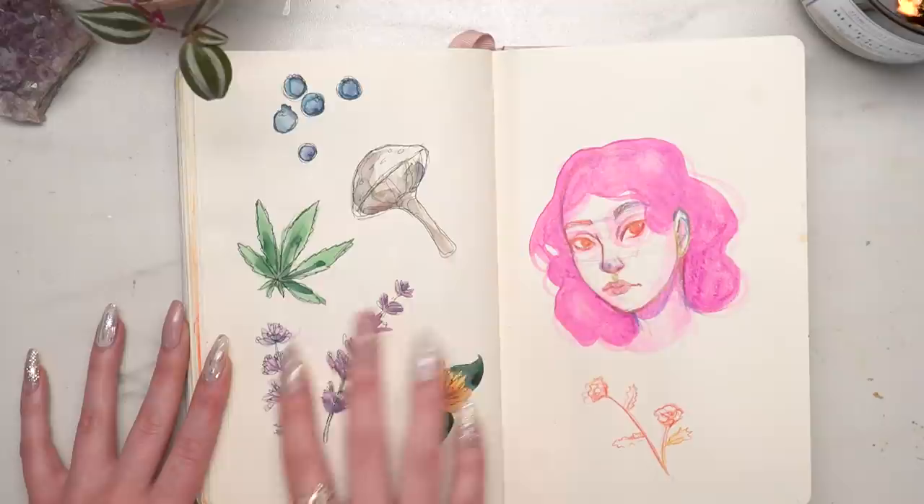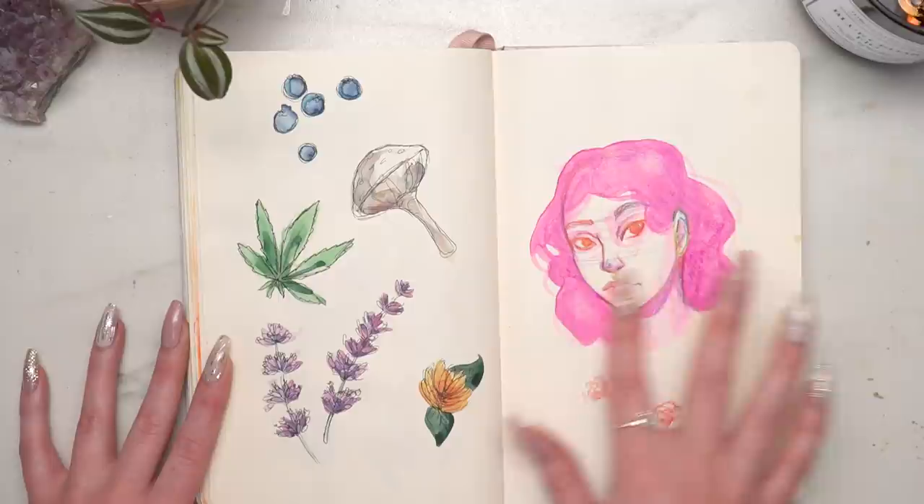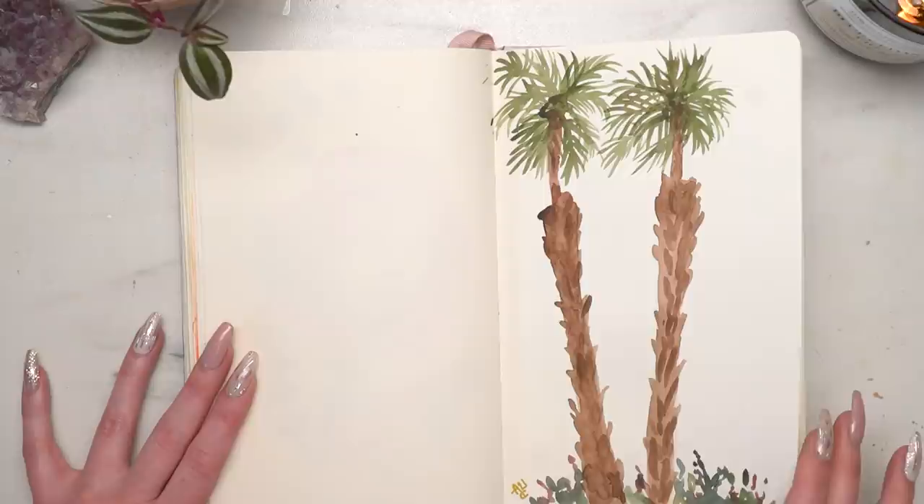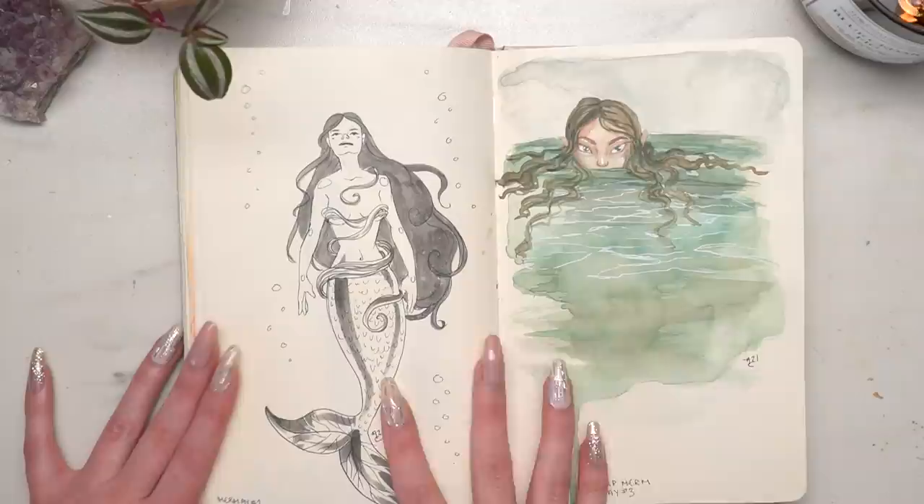Then more little sketches — blueberries, mushroom, pot leaf, and a rainbow girl with watercolor pencil on top that I don't really like. When I was in Palm Springs, California, I did some little palm trees from life, just painting with watercolor with no pencil sketch beforehand.